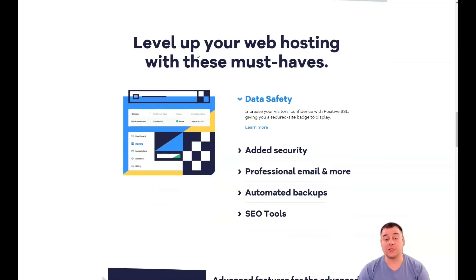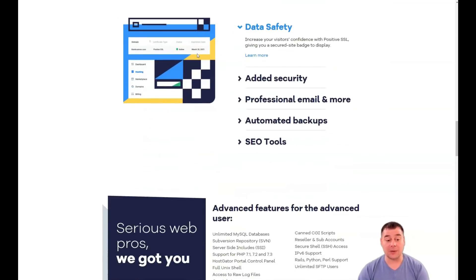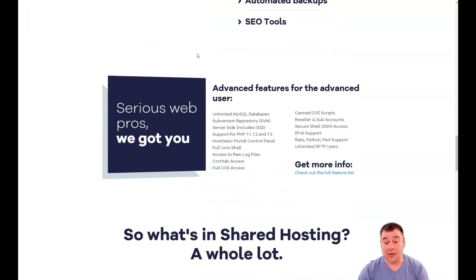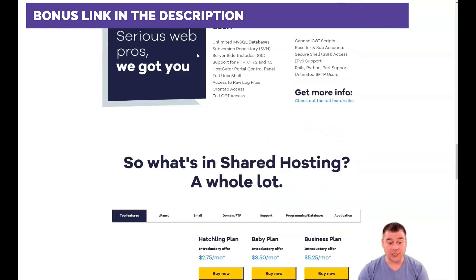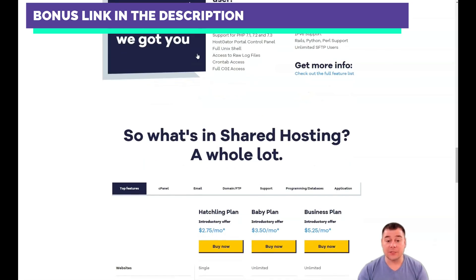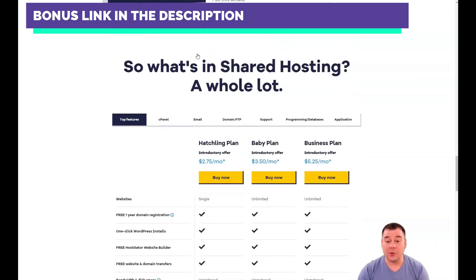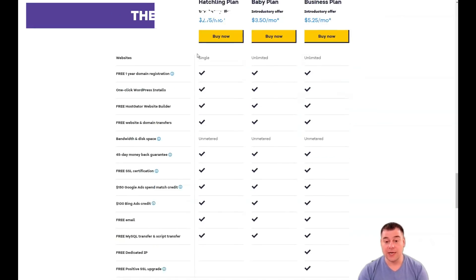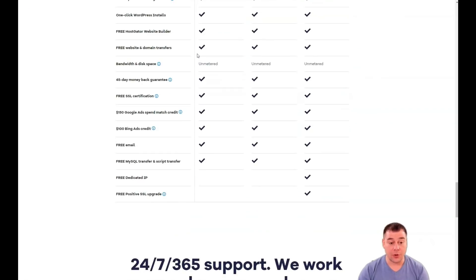According to the terms of service, external monitoring systems cannot be used to measure uptime — only server logs are considered reliable enough for such cases. This is true because even the best monitoring tools are not fully reliable, and HostGator has built-in server health monitoring which can be accessed through the client portal.